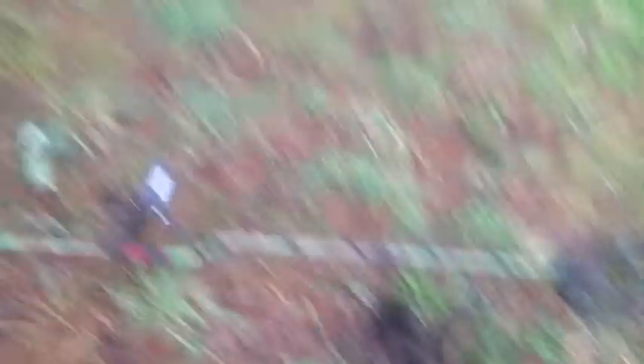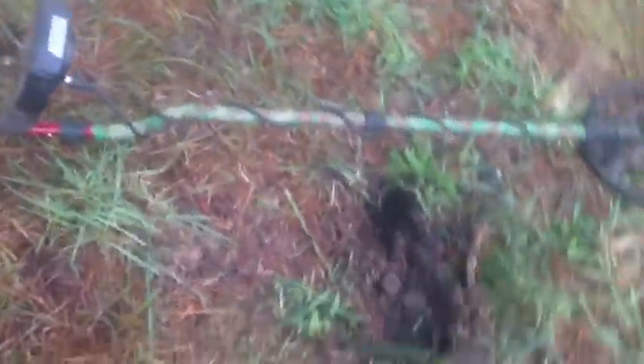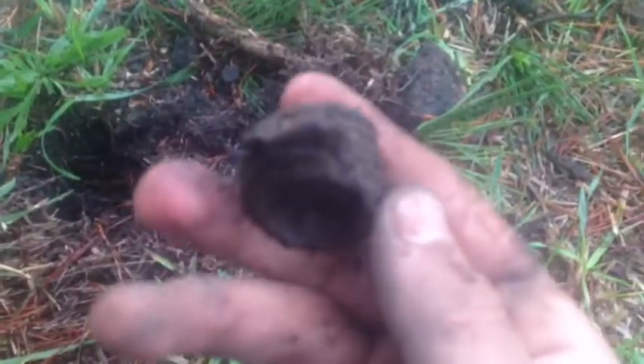Alright guys, I've been metal detecting for about an hour now and I hit my first relic right next to the train track right there, and the station's up there.